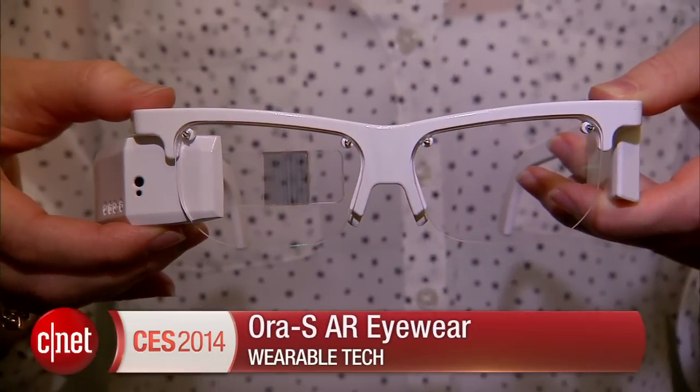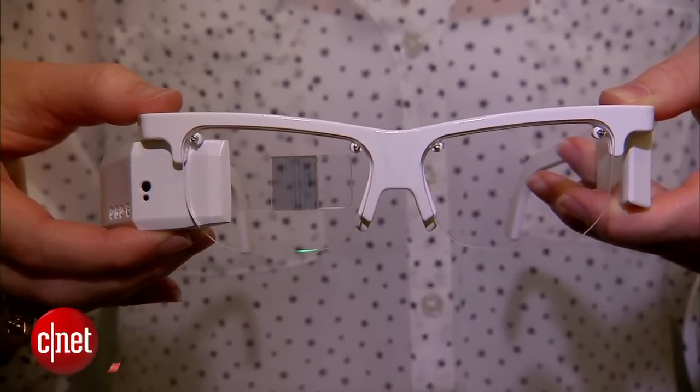I'm Jessica Dahlcourt for CNET here at CES. You can catch all of our coverage at CNET.com.